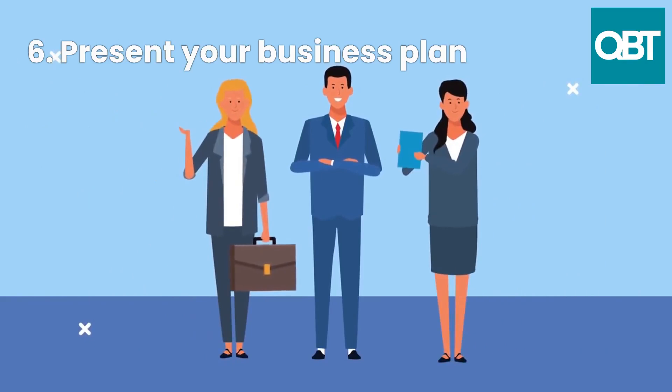6. Present your business plan. Meet with the loan officer and present your business plan to them. Be prepared to answer questions and provide additional information as needed.